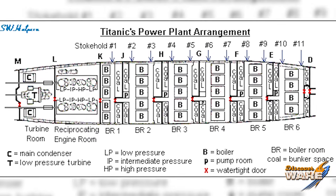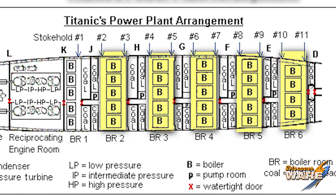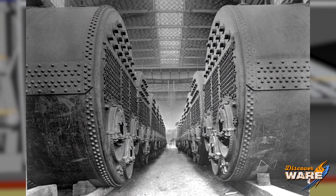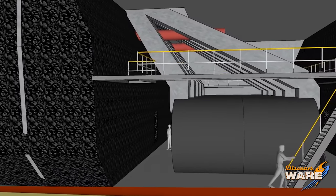There were 29 boilers on the Titanic — 24 of them were for the ship's propulsion and five were to generate electricity. The boilers for propulsion were double-ended Scotch marine boilers, meaning coal was fed into them from both sides. Those were segmented into six different boiler rooms along the ship. The single-ended boilers were for generating power, with furnaces only on one end.